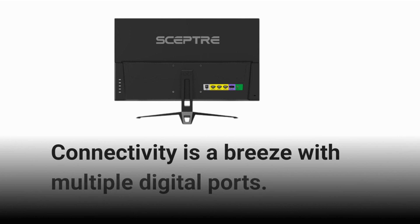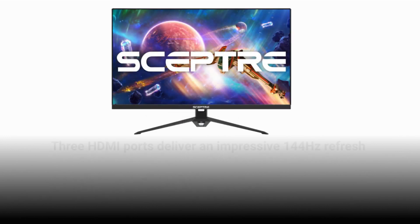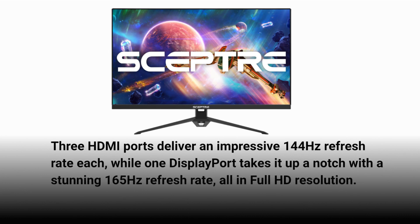Connectivity is a breeze with multiple digital ports. Three HDMI ports deliver an impressive 144Hz refresh rate each, while one DisplayPort takes it up a notch with a stunning 165Hz refresh rate, all in full HD resolution.